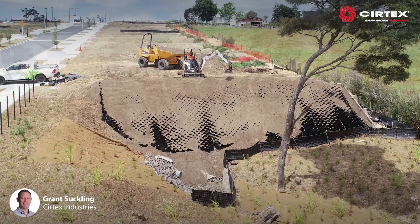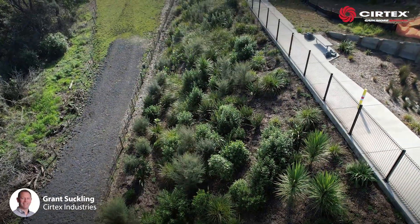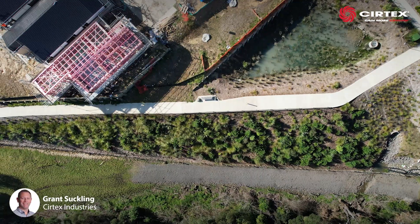The StrataWeb is locked in place, then filled with topsoil, with the large honeycomb cell structure giving enough room for plant and tree roots to take hold.